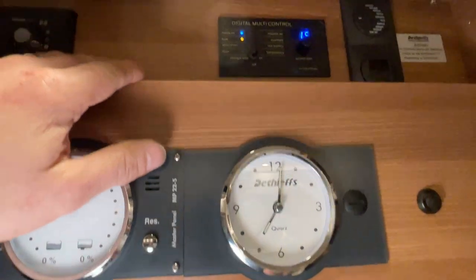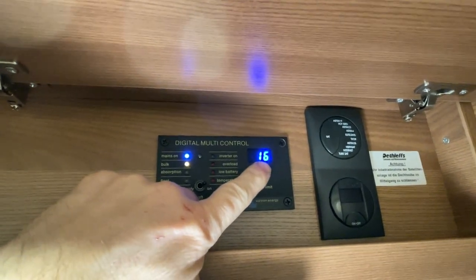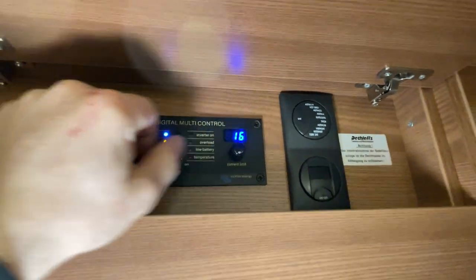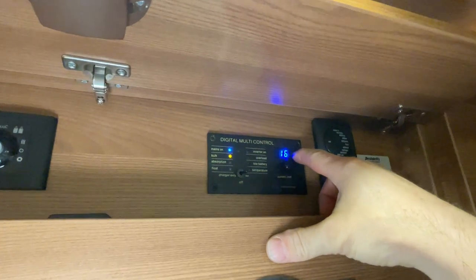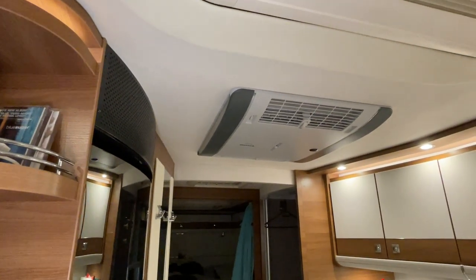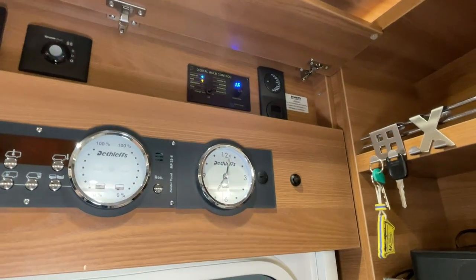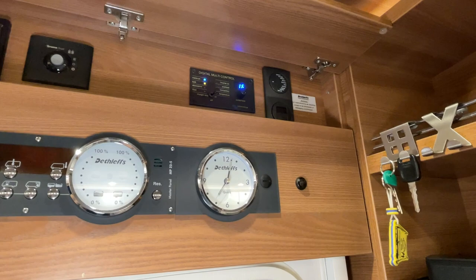Ich wollte noch was sagen zu der Bedieneinheit hier, weil die hat eine Besonderheit: der MultiPlus hat die Möglichkeit, eine Landstrombegrenzung einzustellen. Das heißt, wenn ich auf dem Campingplatz bin und nur einen Platz erwische mit einer 8-Ampere-Sicherung, dann kann ich hier auf 8 stellen. Wenn ich dann die Klimaanlage einschalten möchte und die 8 Ampere nicht reichen, holt der Wechselrichter den Rest aus der Lithium-Batterie und steuert den hinzu. Somit kann man auch auf einem schwächer abgesicherten Platz gut mit dem Strom haushalten.